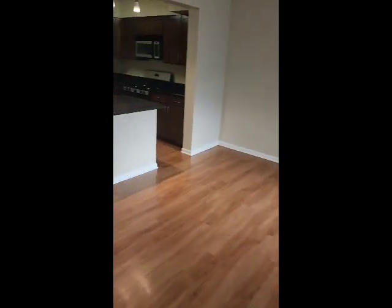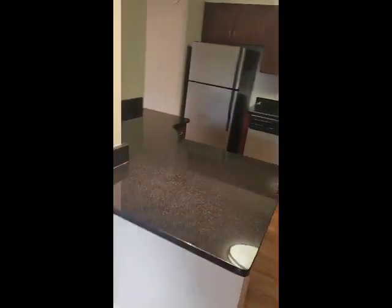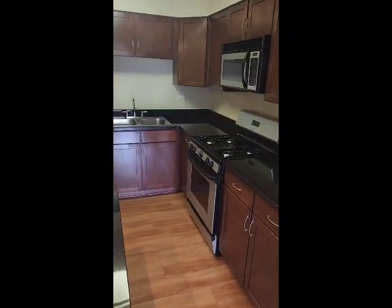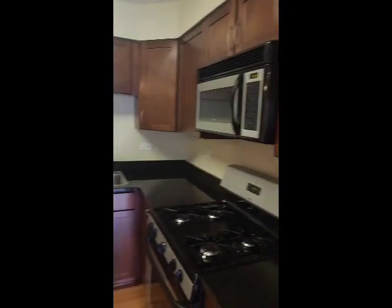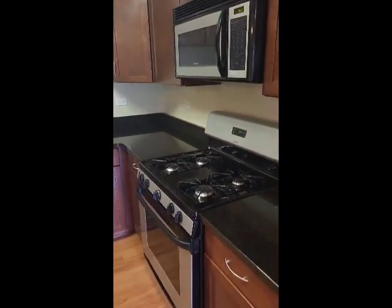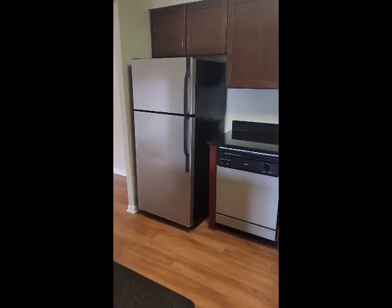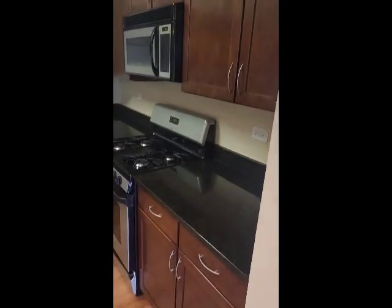Walking this way, we have our kitchen. This one has beautiful black granite countertops. We do have stainless steel appliances — as you can see, we have the gas stove, the microwave, the dishwasher, and the fridge. A lot of cabinet space.